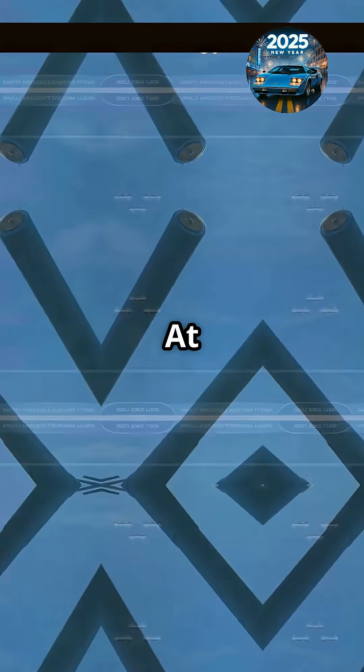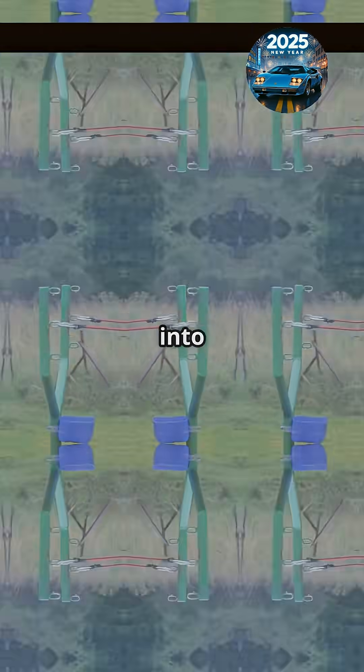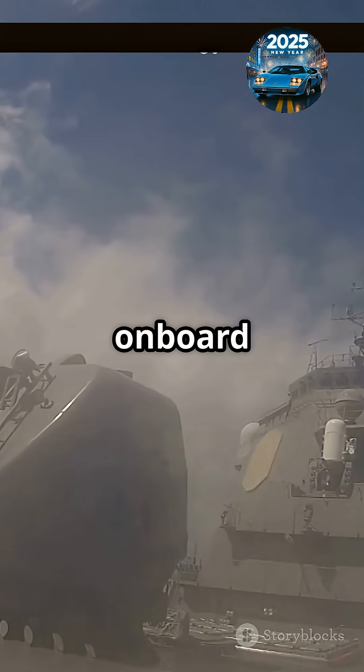Why does this matter? At that speed, there's no need for explosives — the sheer force turns a simple slug into a devastating weapon. Plus, no traditional gunpowder means more shots, less storage hassle, and fewer risks of onboard explosions.